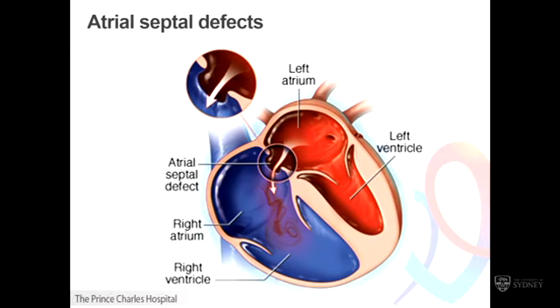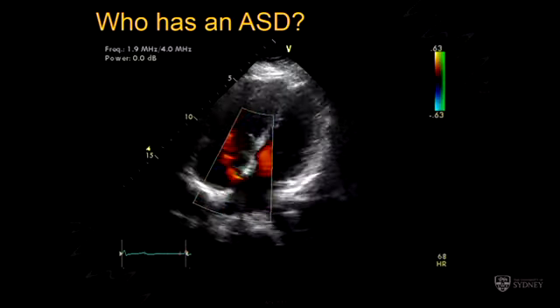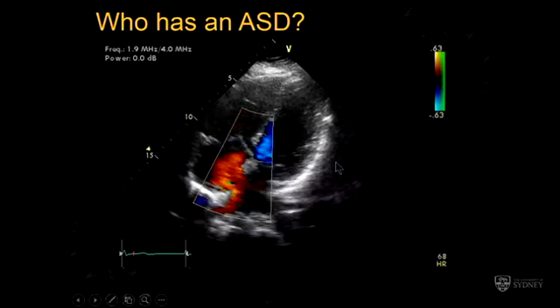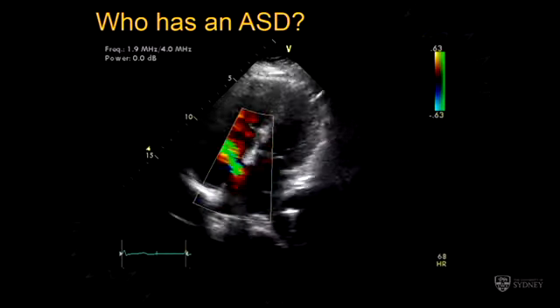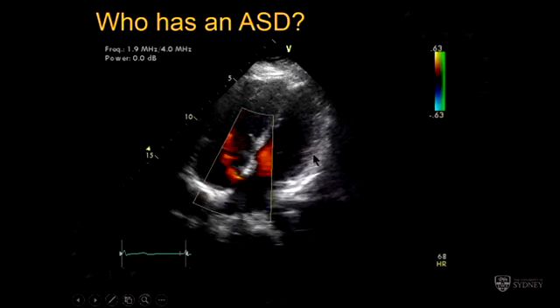Let's go through the four defects that we can do interventional procedures for, from the most simple, which is atrial septal defect. The first one of these, at least in Queensland, was done in May 1998 — we're coming up for the 20-year anniversary of doing Amplatzer ASD closure. Atrial septal defects are notoriously difficult to see in some of the bigger adults, particularly heavier folk, because they're in the far field. Some of the anatomically more complicated ones, like sinus venosus, are particularly concerning if missed.